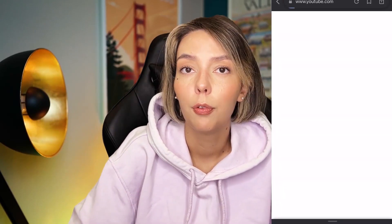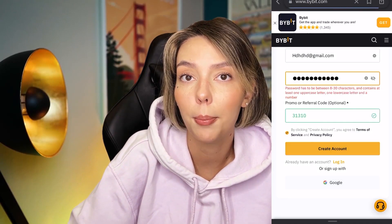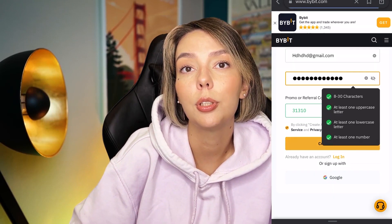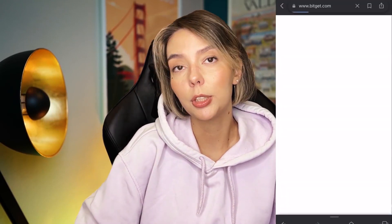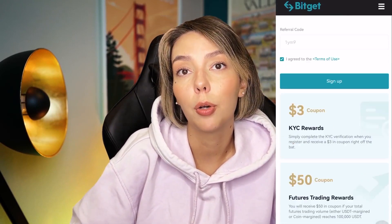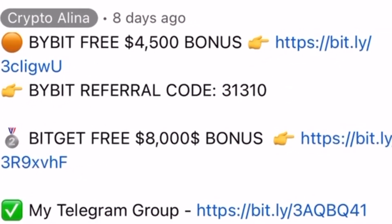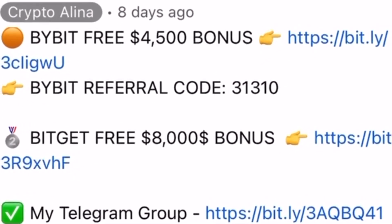Don't forget to claim your personal $4,500 bonus on Bybit. All you need to do is make your first registration on Bybit and make your first deposit. And if Bybit doesn't work in your country, you can use BybitJet — by registering on my link, you can also get an $8,500 bonus. All the necessary links will be in the description and in the first pinned comment.